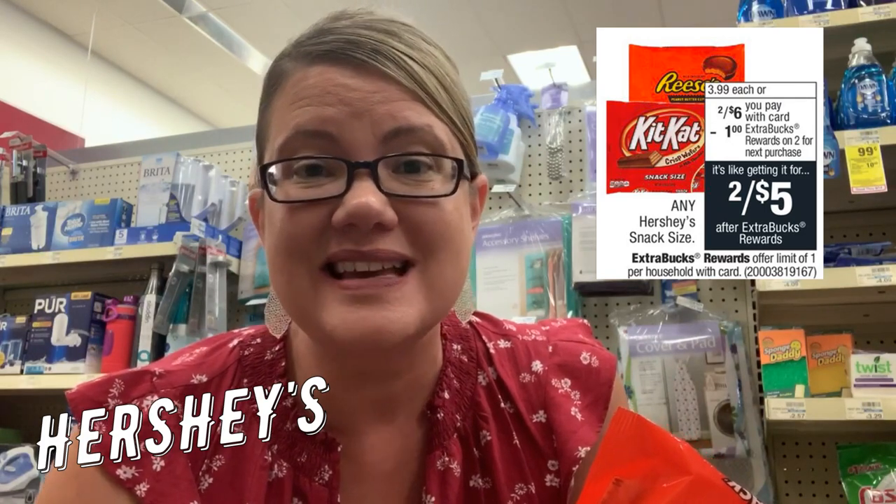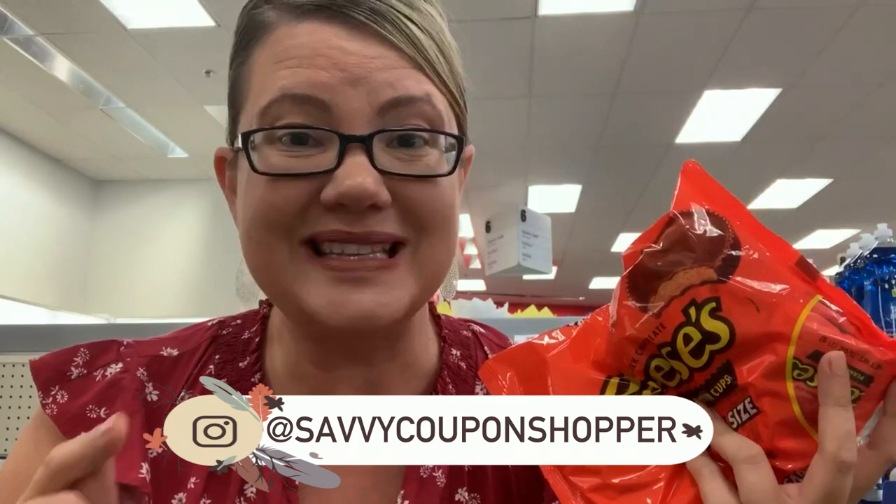I told you to hold onto that $2 off two instant coupon on Hershey's snack size candies that was printing the week of the 8th through the 14th. Use it starting the 15th because they're on sale two for $6. When you buy two, you get a $1 ExtraBuck. Grab two for $6, use that $2 off two instant coupon, pay $4, and get back a $1 ExtraBuck. Two bags end up being $3, or just $1.50 each — saving a dollar per bag versus buying them last week.